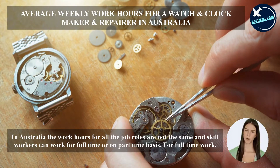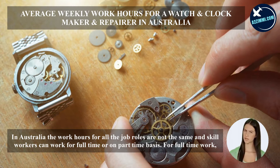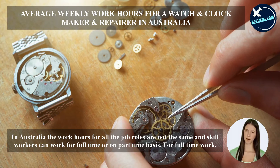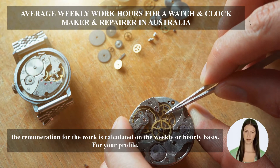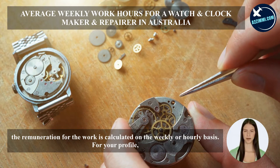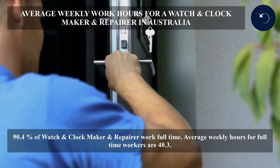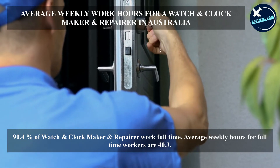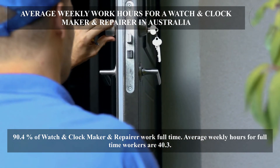In Australia, work hours for all job roles are not the same, and skilled workers can work full-time or on a part-time basis. For full-time work, remuneration is calculated on a weekly or hourly basis. For this profile, 90.4% of watch and clockmaker and repairers work full-time, with average weekly hours of 40.3.